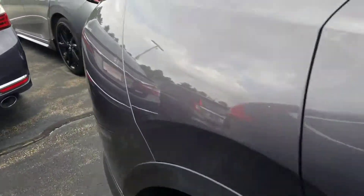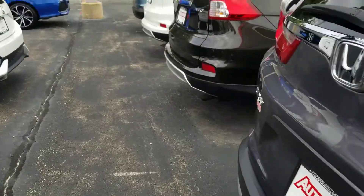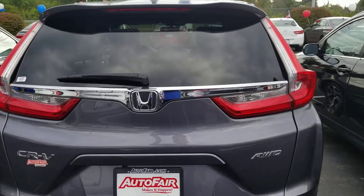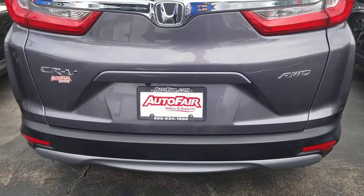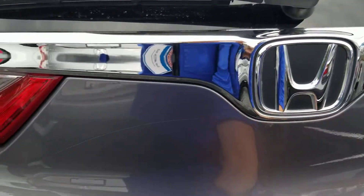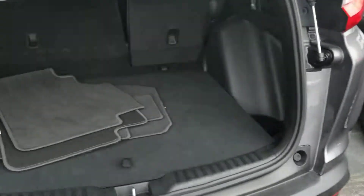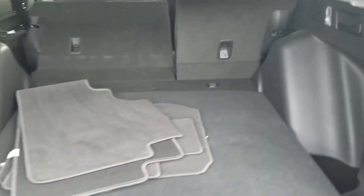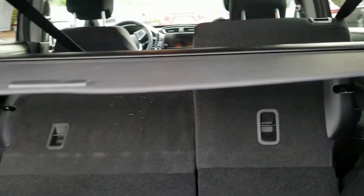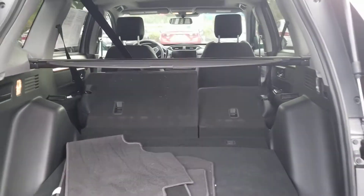It's in good shape. Let me show you the inside. It has a 60-40 pull down, and you can see the seats are starting to go down.